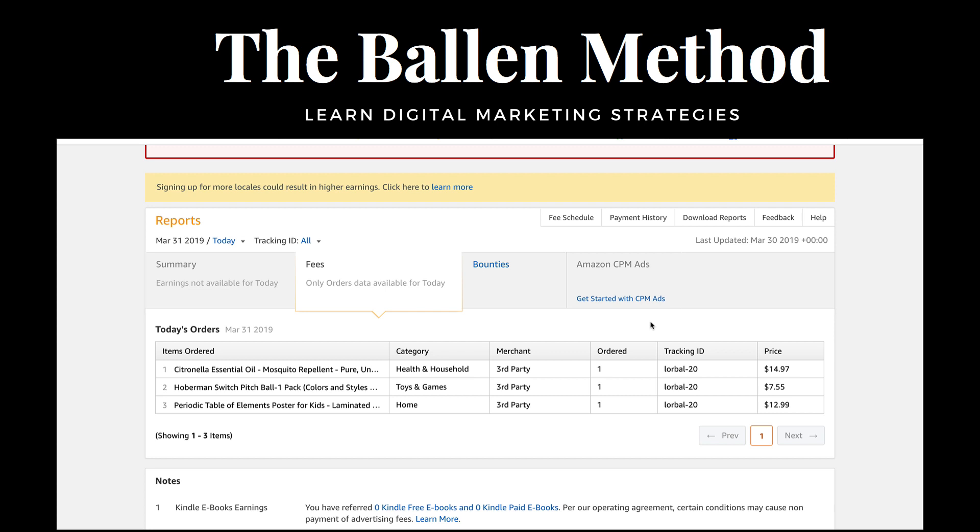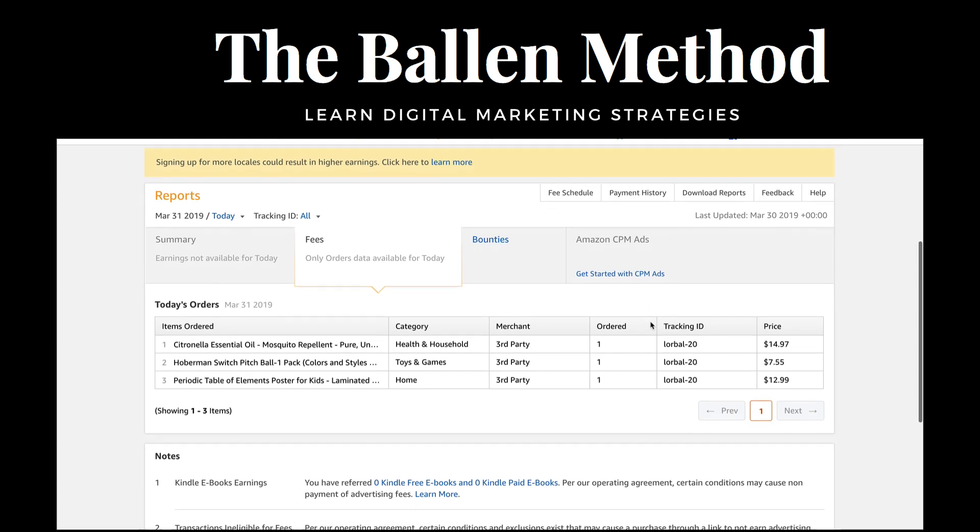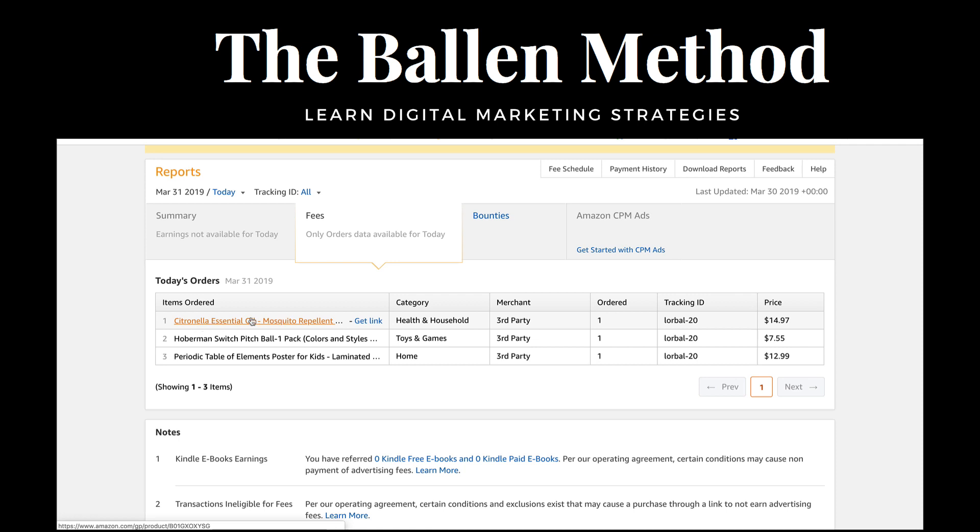I want to show you something specific so that you can get a real example and it becomes practical application. I'm inside my Amazon account and I have an affiliate relationship with Amazon. Today we can see that I sold citronella essential oil mosquito repellent, a Hoberman switch pitch ball, and a periodic table of elements poster for kids.